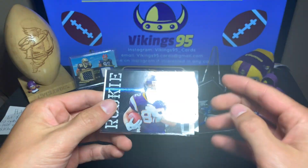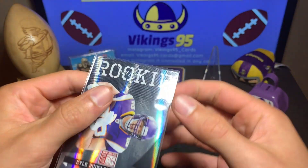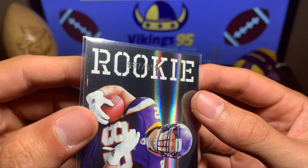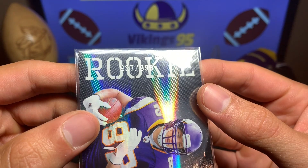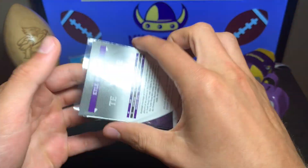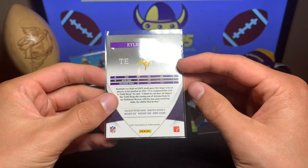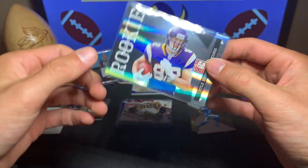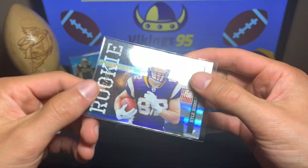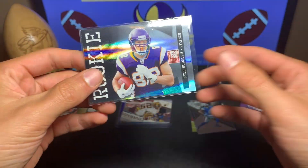The next card is Kyle Rudolph, numbered 987 out of 999 — it is a rookie card. That's a pretty sweet Kyle Rudolph rookie card for my Minnesota Vikings. I'm hoping him and Irv Smith Jr. have a great year. Kyle Rudolph out of 999 rookie.